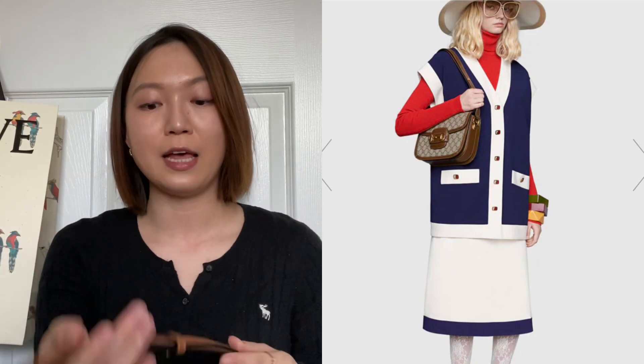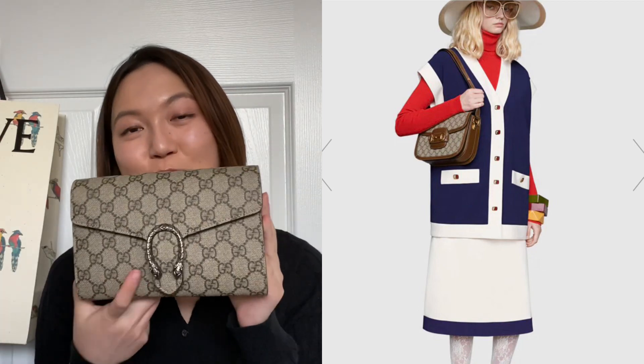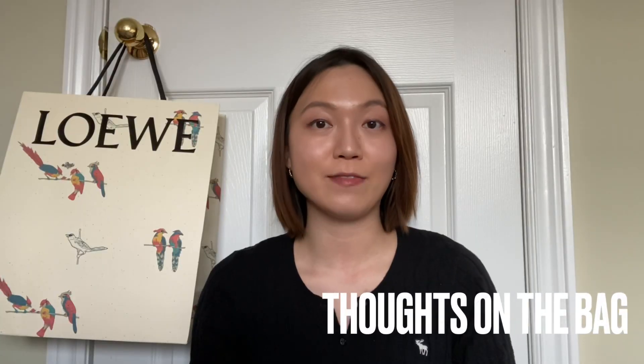Another bag I was looking at was the Gucci 1955 in the regular size. I also loved how you could shorten the strap to carry it sideways sitting just above your hips, but for that bag I felt like it only looked good with the monogram — and I already have a monogram bag. The solid colors in black or brown looked really good, but I felt like maybe it would look a little too old on me, so instead of getting that one I ended up getting this one.